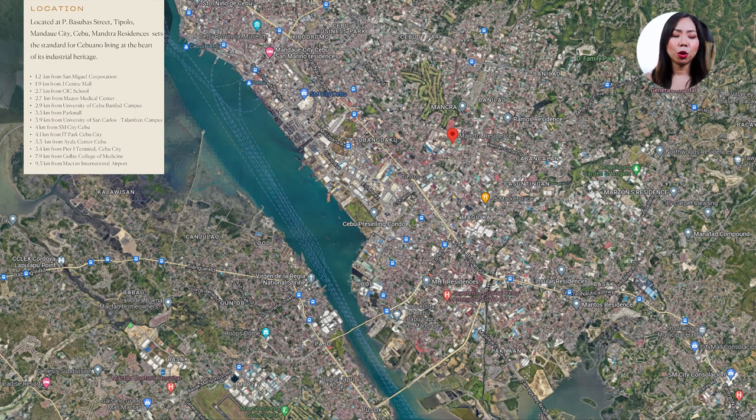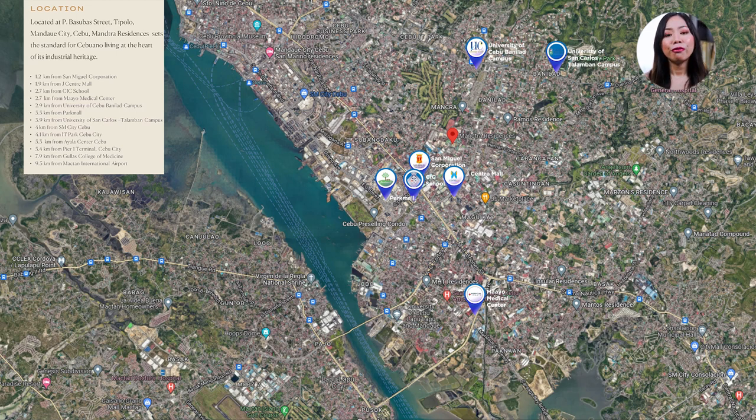The project is near malls, universities, and hospitals. It is only 1.2 kilometers from San Miguel Corporation, 1.9 kilometers from J Center Mall, 2.7 kilometers from CIC School and Maayo Medical Center, 2.9 kilometers from University of Cebu Banilad Campus, 3.5 kilometers from Park Mall, 3.9 kilometers from University of San Carlos Talamban Campus, 4 kilometers from SM City Cebu, 4.1 kilometers from IT Park Cebu City, 5.3 kilometers from Ayala Center Cebu, 5.4 kilometers from Pier 1 Terminal, and 9.5 kilometers from Mactan International Airport. In terms of location, this area is on point.